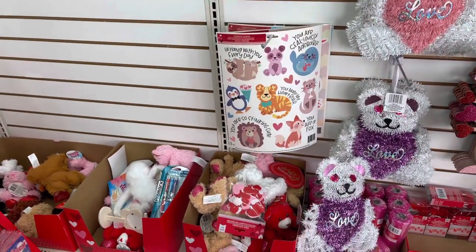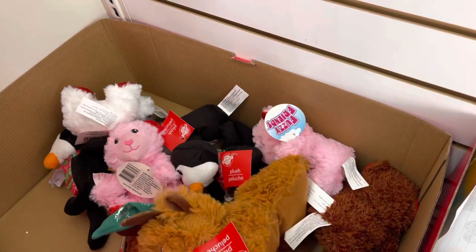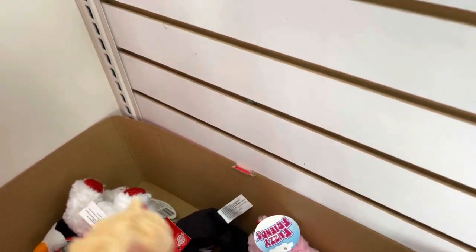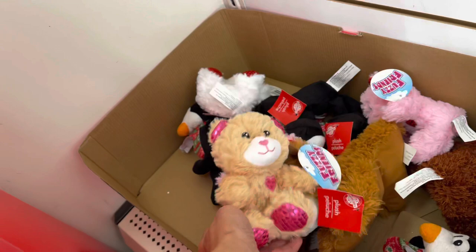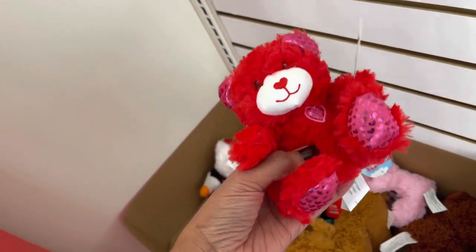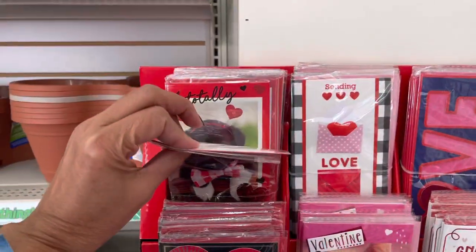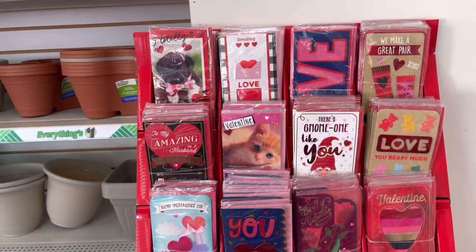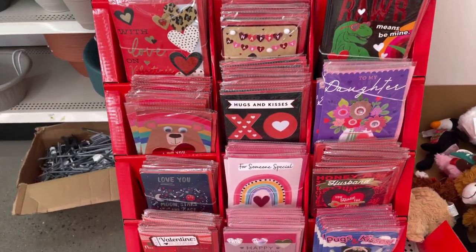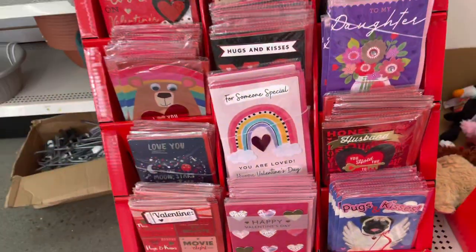They have some really cute small little teddy bears. Oh this is Christmas - this is a wonderful Valentine item too. They are so cute, and this is the red one. These are the cards over here - very nice, beautiful. 'For my sweet daughter,' 'for someone special.' They are cute cute cute.